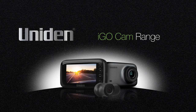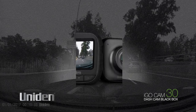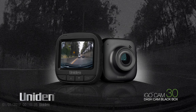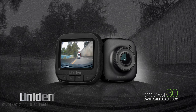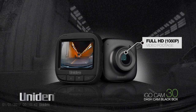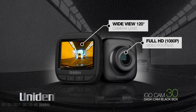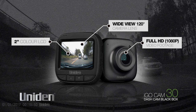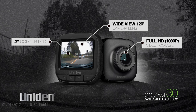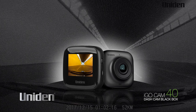The UNIDEN iGO Cam 30, mounted to the dash of your vehicle, captures and records exactly what happens in Full HD 1080p video. It has a wide view 120 degree lens that captures all the action and a generous 2 inch LCD colour screen, giving you a clear picture for playback and menu setup.